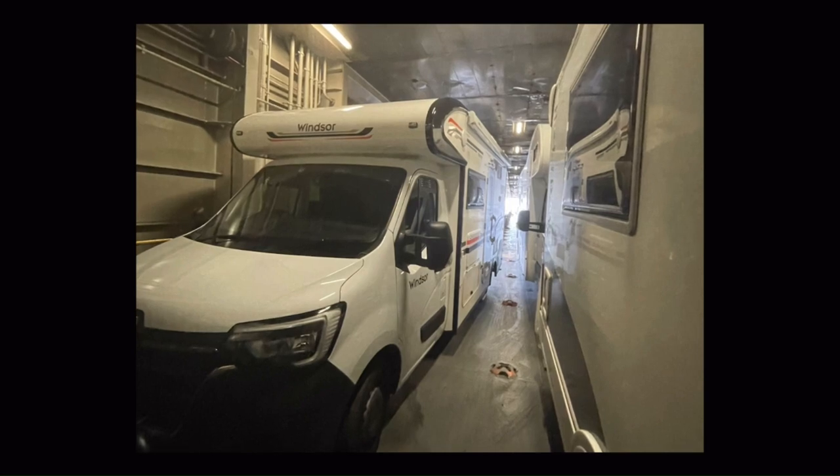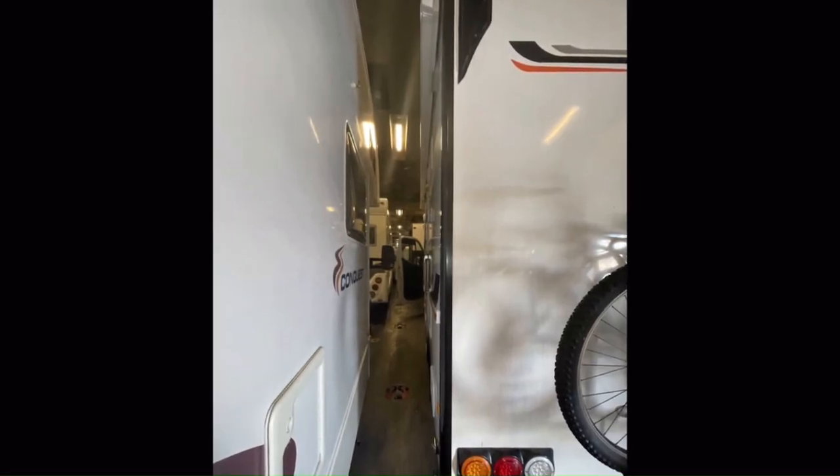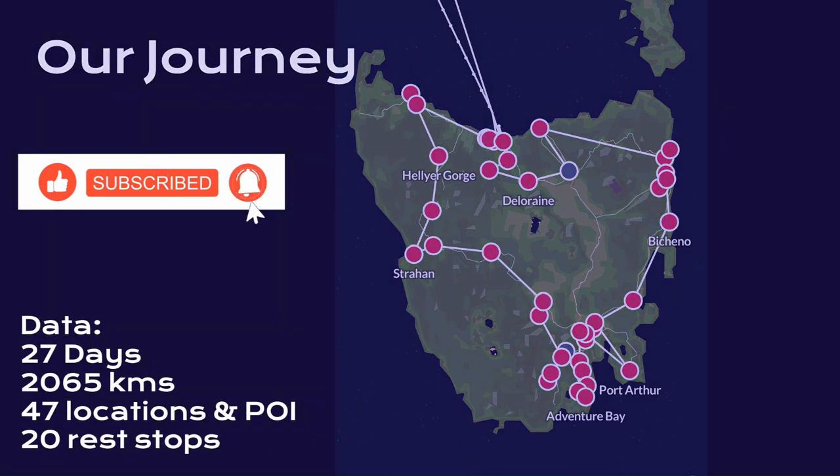So we're back on the ferry heading home. After 27 days, we thoroughly enjoyed Tasmania. Don't forget to drop us a comment, click like and subscribe if you want to see more of us. We'll see you next time out on the road. See you later.